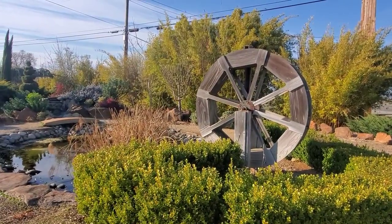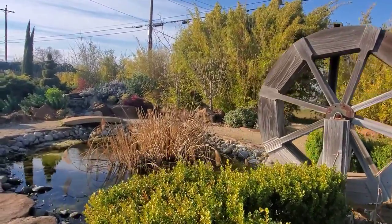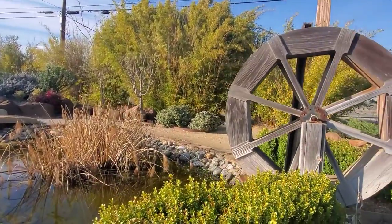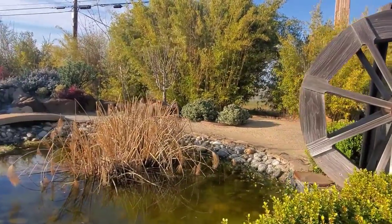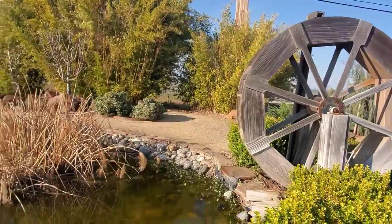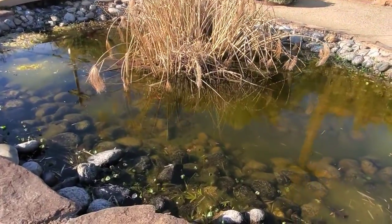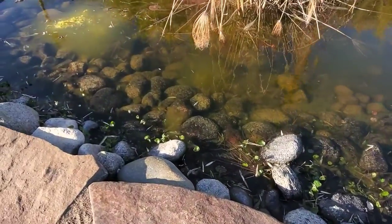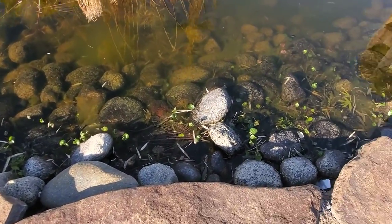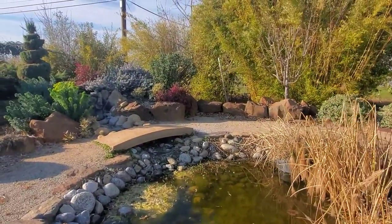I love this waterwheel next to this little pond they've created. I don't know where I could find a waterwheel for my place — I guess I could build one. Looks sort of doable. The pond looks pretty good, at least up close. It's got a lot of little greenery growing on the edges. I've never been really a pond person, but I do like the way they've got that bridge set up.